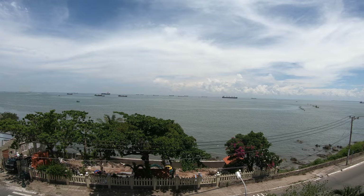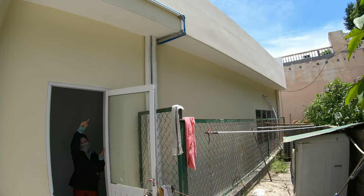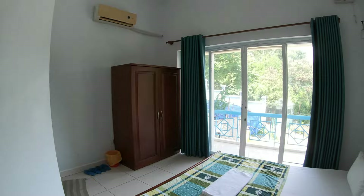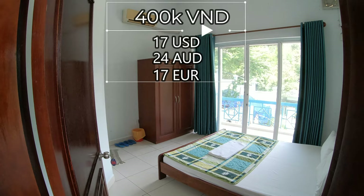I prefer the veranda downstairs, which I'll show you guys after we get done going through the rooms. This single bed room is the cheapest of the rooms. Every room has a wardrobe, and this one has a single bed with a view down towards the driveway. This room is 400,000 dong Monday through Friday, and Saturday and Sunday it is 500,000 dong.